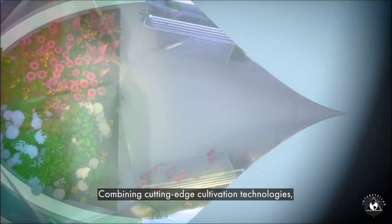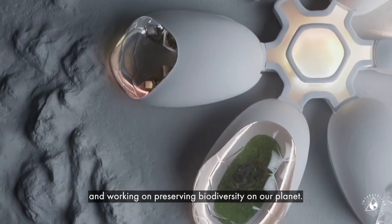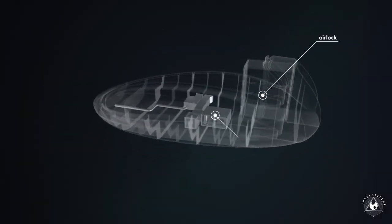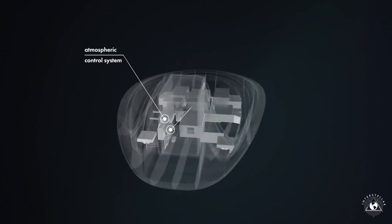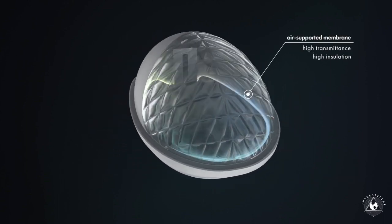They don't need soil, because the system will use advanced hydroponics. A fully autonomous control system, which takes into account the preferences of all the plants, will provide the necessary humidity, temperature and other parameters. The dimensions of the greenhouse are 11 by 6 by 5 meters.